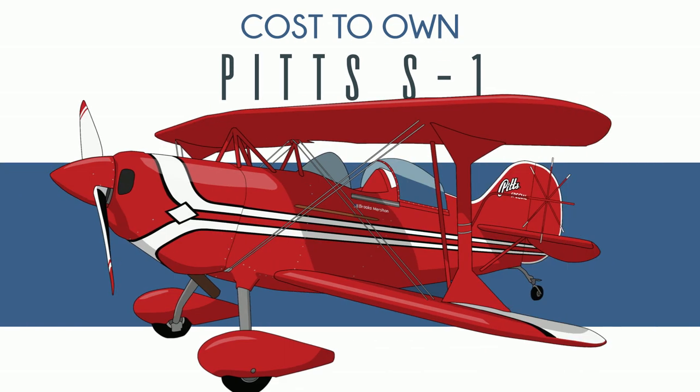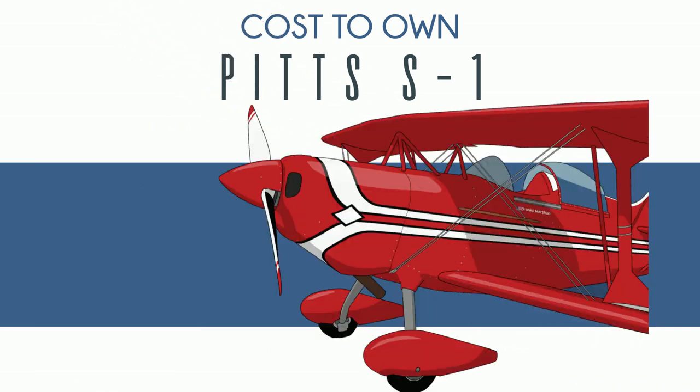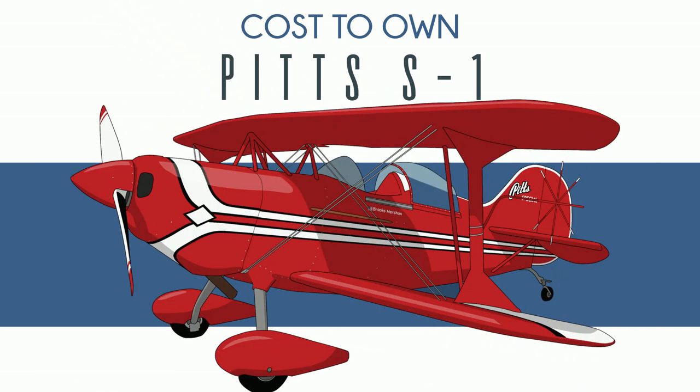So you want to buy a Pitts S1. Do you recognize this plane? How about now? Now? That's the one. Pitts airplanes are focused. They all have just one job, and that is — obviously — aerobatics.